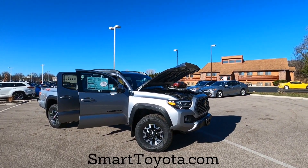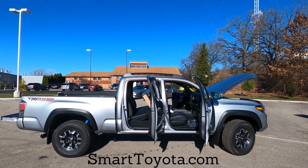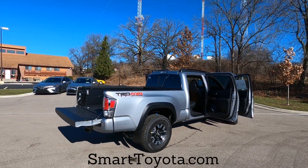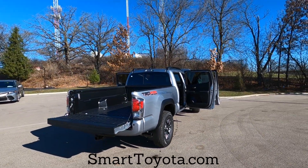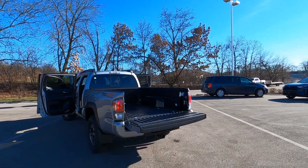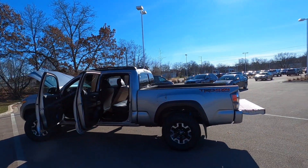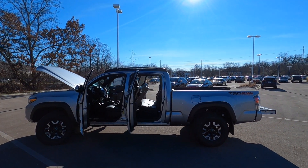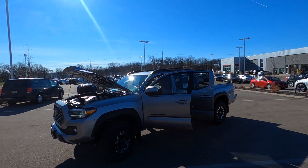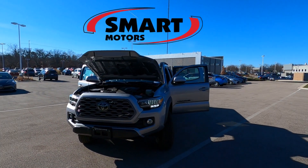So there's your new 2021 Toyota Tacoma double cab long bed TRD off-road in silver sky metallic. This one's available for sale here at Smart Toyota in Madison — it'll go away pretty quick, but I just wanted to give you a quick video on it. Hey, if you like the video, go ahead and hit that thumbs up. If you want more videos like this, feel free to subscribe to our channel. This is Tony at Smart Toyota — thanks for watching.